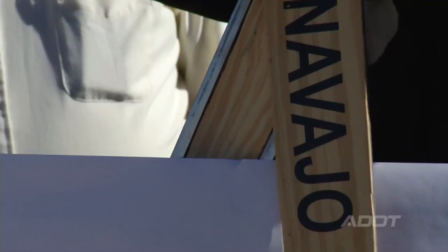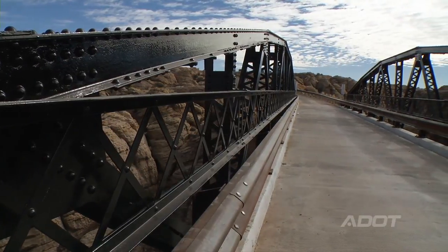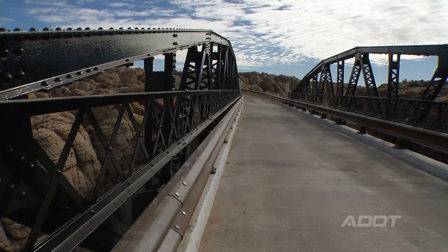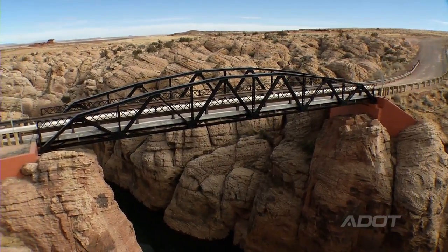ADOT not only works on freeways and our main roads that we see around the state, but we also help counties work on projects that they wouldn't be able to do on their own. The restoration of this bridge wouldn't have come about if it hadn't been for ADOT. They had the expertise to put the project out to bid, select the contractor, and complete the administration work that was required by the federal government.